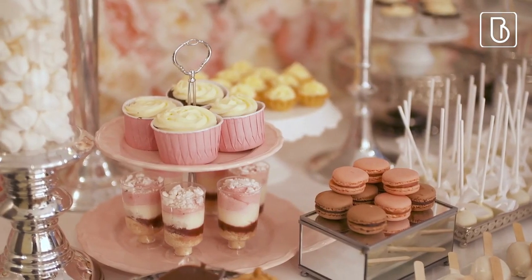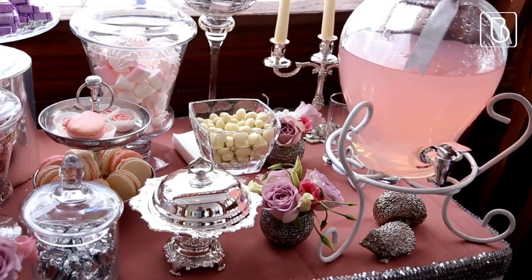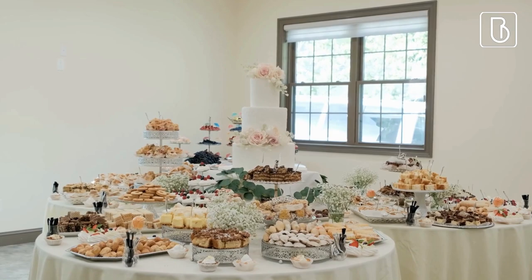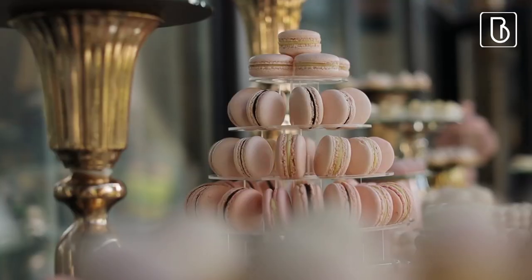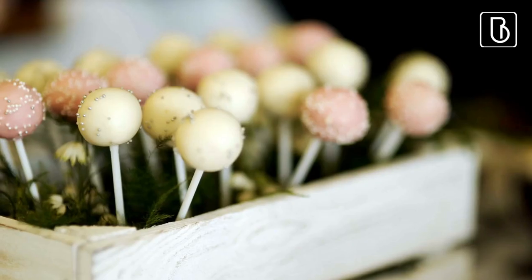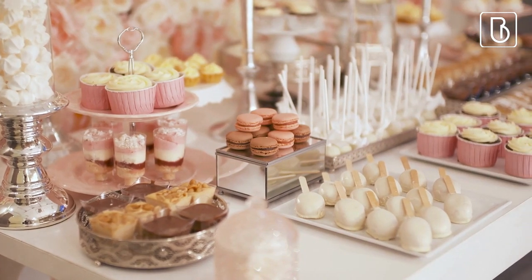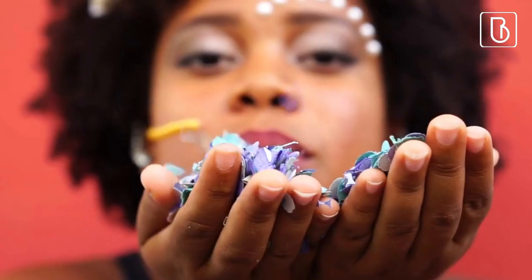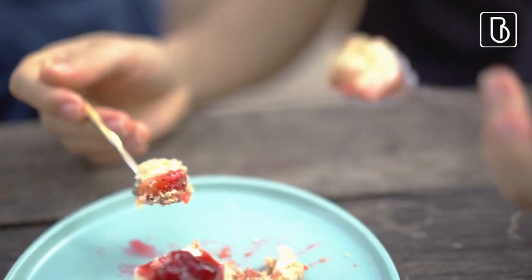Sweets. Sweets at a bridal shower are a great idea for several reasons. They add a sweet touch to the celebration and are a perfect treat for guests after the meal. They can be customized to fit the theme and color scheme, enjoyed alone or paired with coffee or tea, made ahead of time to free up time during the shower, and used as part of decorations to add to the overall ambiance. They also provide a fun interactive activity like a dessert bar or DIY sundae station, create a festive atmosphere, and offer variety for guests with different dietary needs.